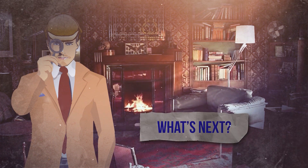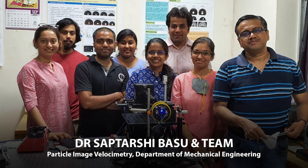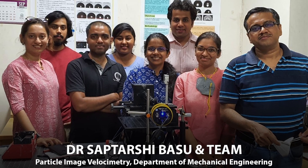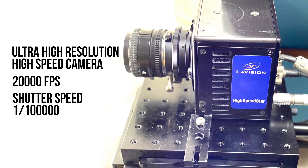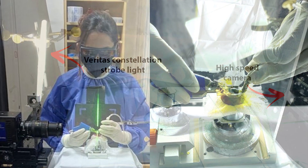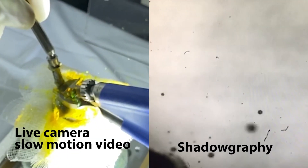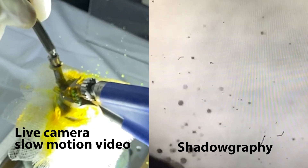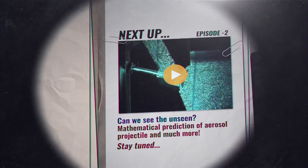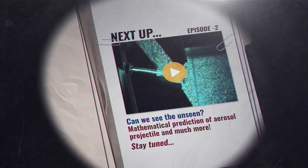To prove the splash of aerosols, we took our experiment to the Indian Institute of Science, where Dr. Saptarshi Basu and his team in the Department of Mechanical Engineering set up the entire experiment. With the help of ultra-high-resolution, high-speed camera, we were able to capture the splash of aerosols using a technique known as shadowgraphy. How do we see the unseen? Mathematical prediction of aerosol projectile and much more in Episode 2.